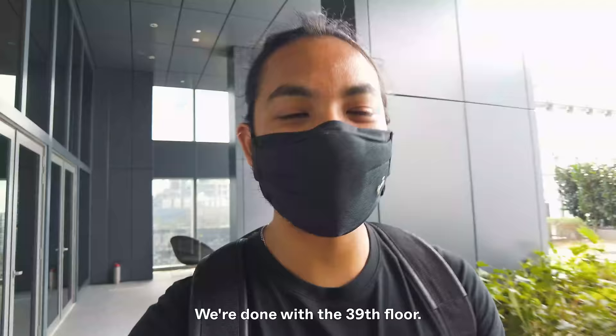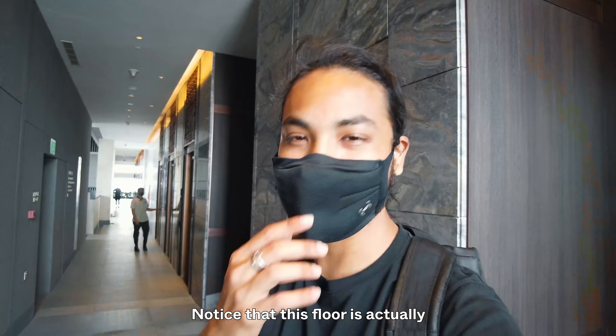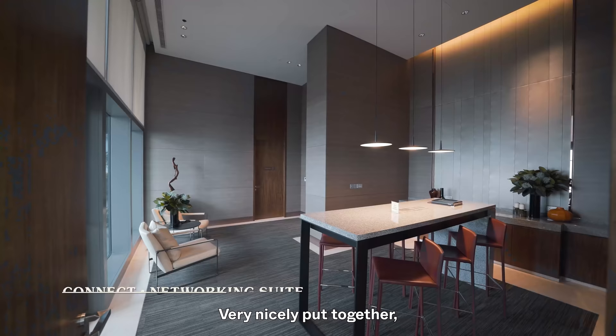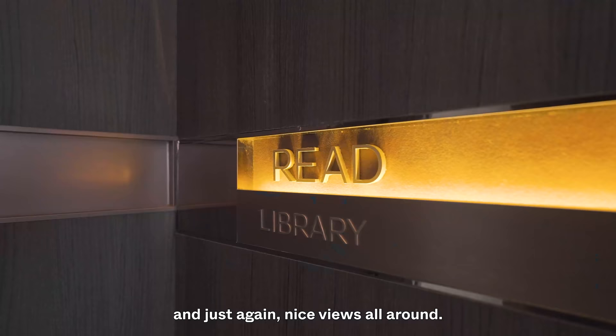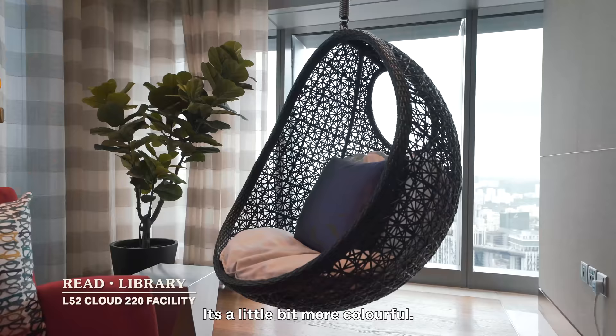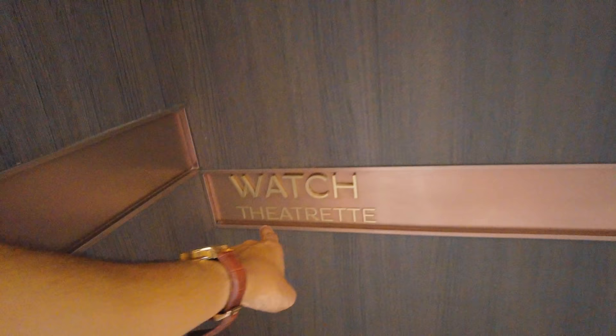We're done with the 39th floor and heading to check out the 52nd floor. It's gotten a lot windier. This floor is a lot more business-oriented with meeting rooms. Here's the first meeting room — very nicely put together with nice views all around. You also get a library space. The vibe here is very different — a little more colourful, some antiquities, and a little theatre.